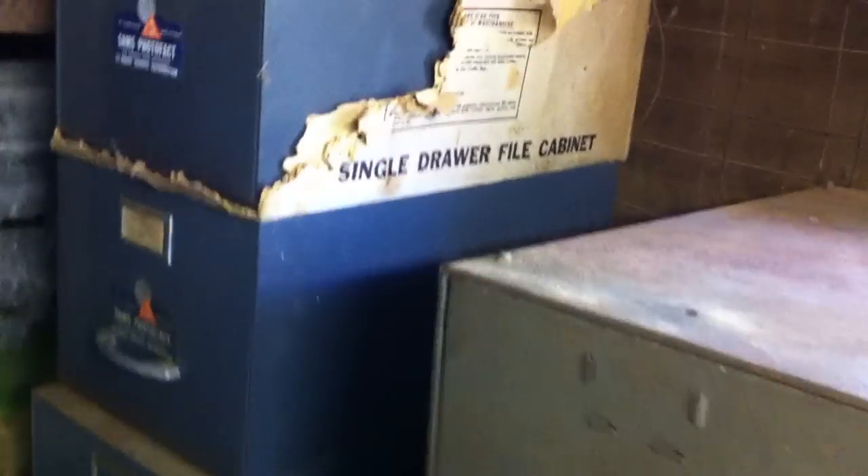These are in varying conditions. I would say most are in good condition. Some are in poor or acceptable condition, and some have evidence of long-term storage in an unconditioned space.